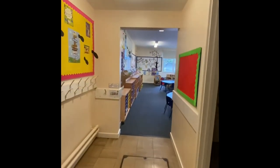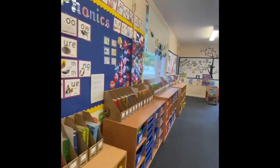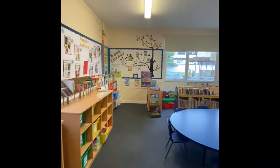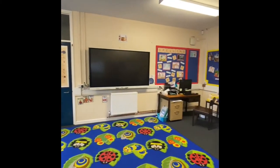Learning to read is a key priority at St John's. Our younger children have phonics lessons every day where they learn their sounds, which they link to reading and writing. We have a dedicated phonics room which is very well equipped.